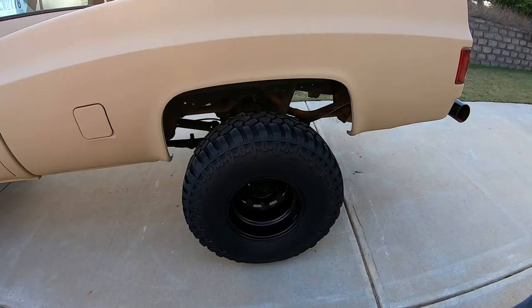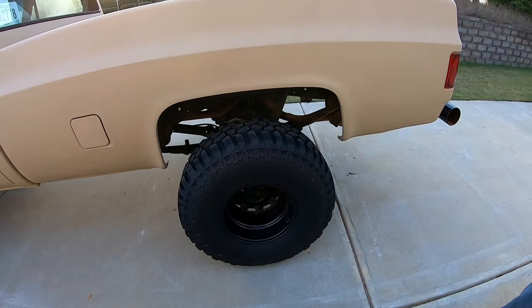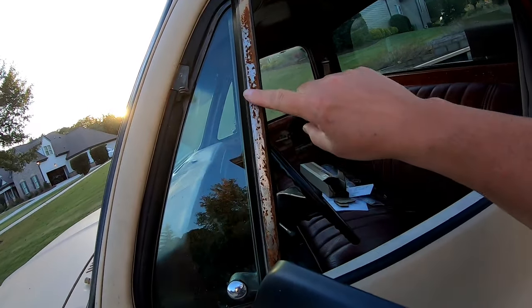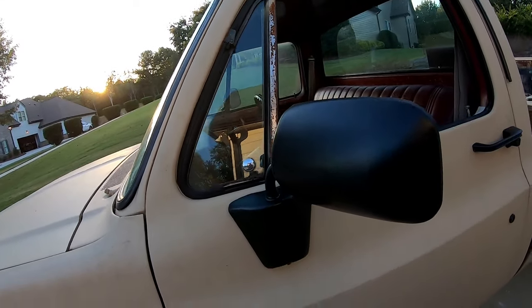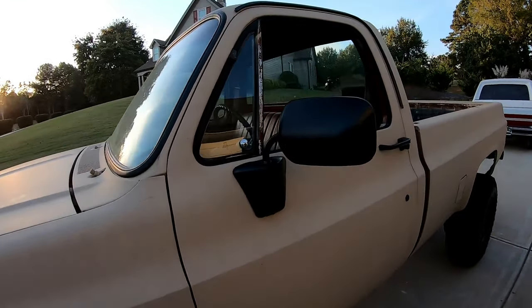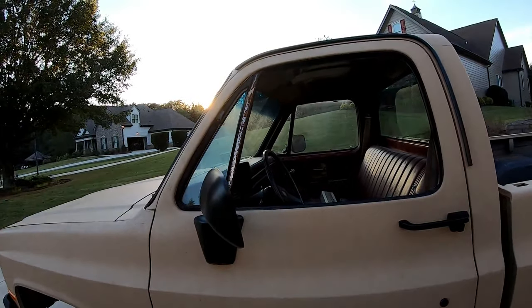I wanted to go with 15-inch wheels — 16-and-a-halves obviously nobody makes tires for anymore — and I don't like the look of 17s or 18s on these old square bodies. The 15s give you a big sidewall, a lot of meat, a big meaty-looking tire. That looks great. One question Matt asked was whether he should get the roof marker lights — you usually don't see those unless it's a three-quarter-ton, but I think those would look really cool.